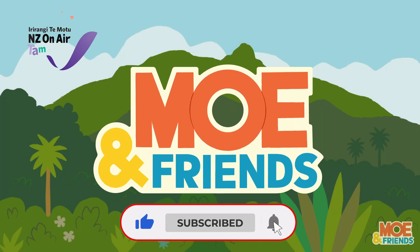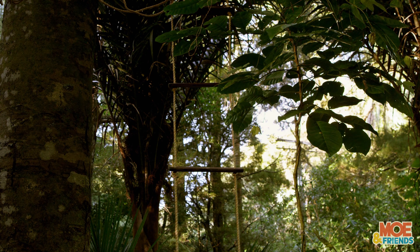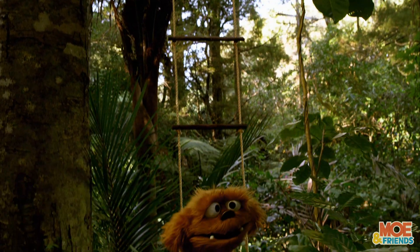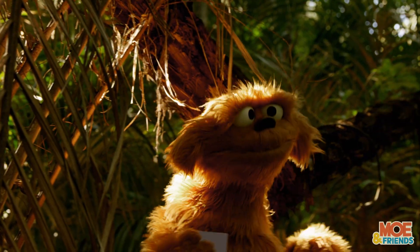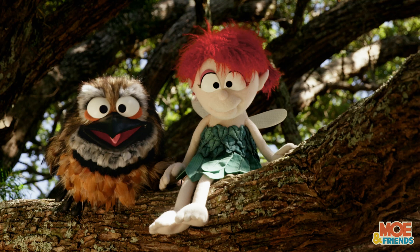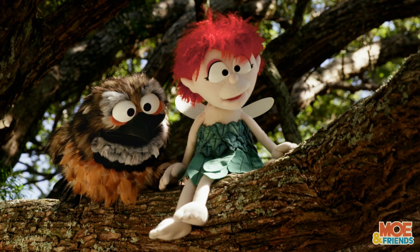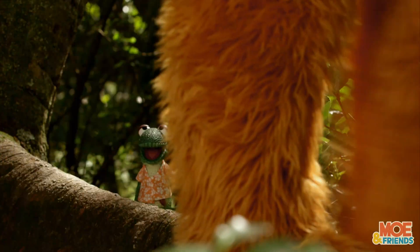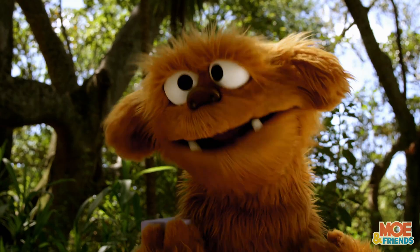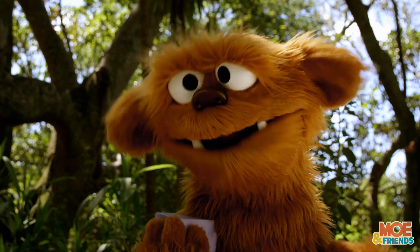Mo and friends! What's a Mo-holing? I think he's got a letter, so I think he'd probably better go exploring. Why are you leaving? Cause Mo likes learning and today Mo has a yearning to know more.